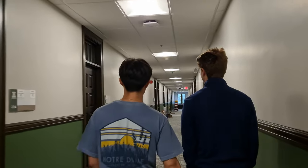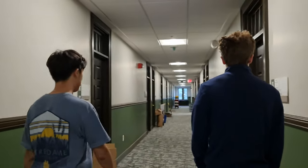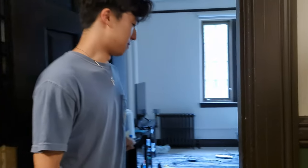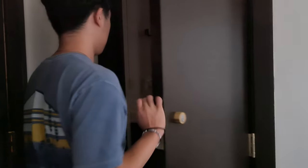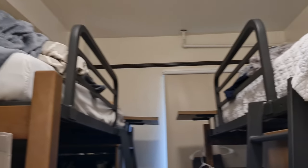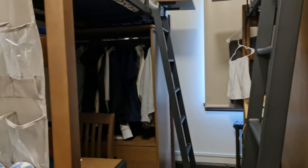We'll keep going down the two main hallway and show you guys some rooms that you might be living in. This right here would be an example of a quad — this would be like the common room, and on the sides you'd have two doubles as well. Each quad has three rooms: two doubles and one common room.